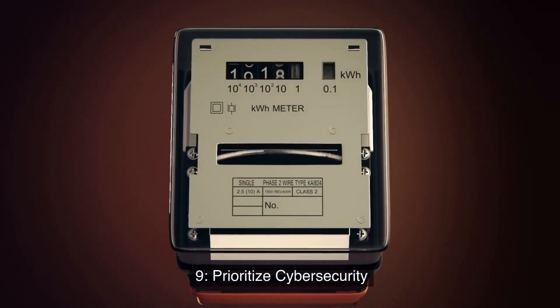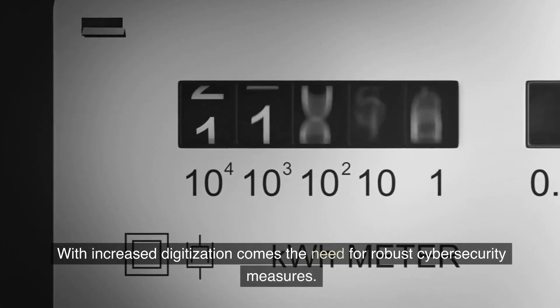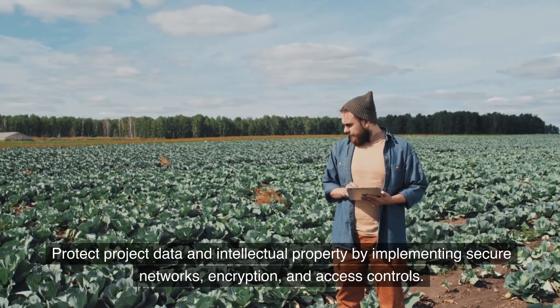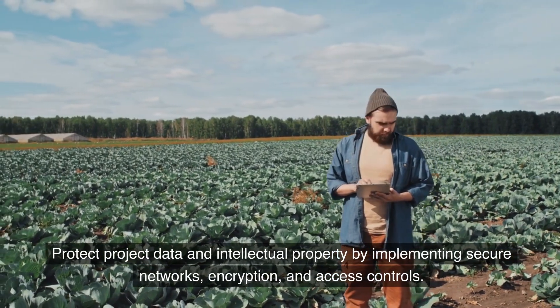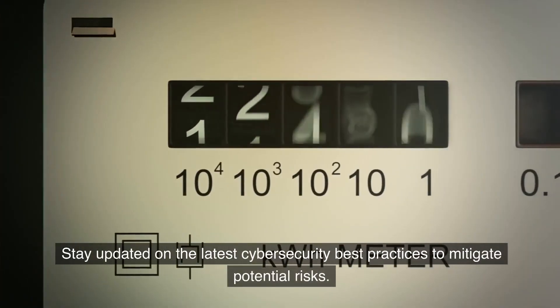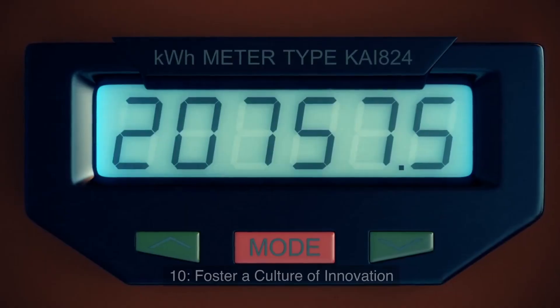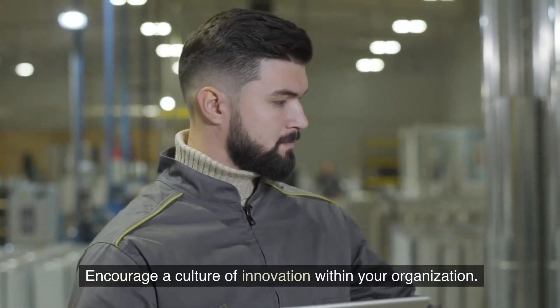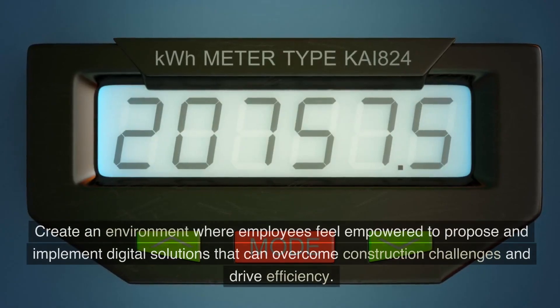Nine: prioritize cybersecurity. With increased digitization comes the need for robust cybersecurity measures. Protect project data and intellectual property by implementing secure networks, encryption, and access controls. Stay updated on the latest cybersecurity best practices to mitigate potential risks.